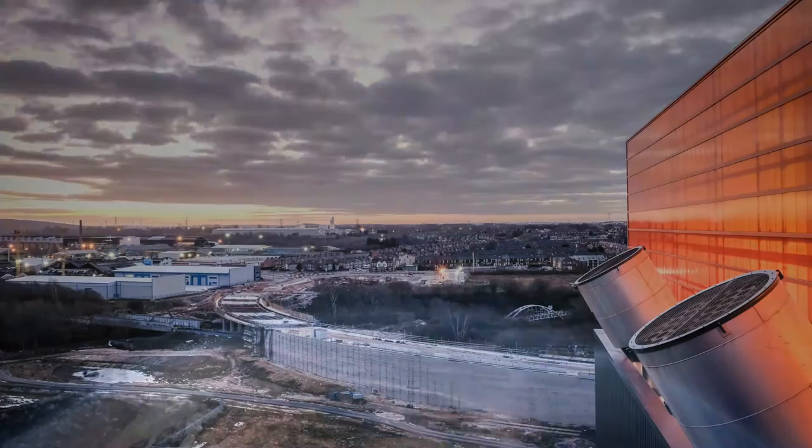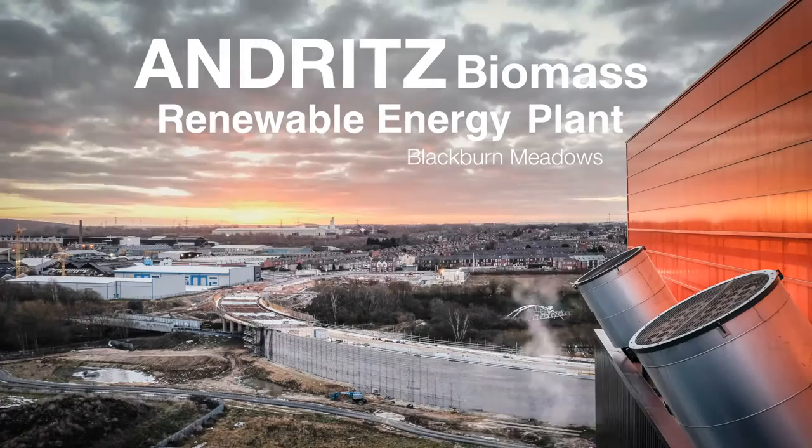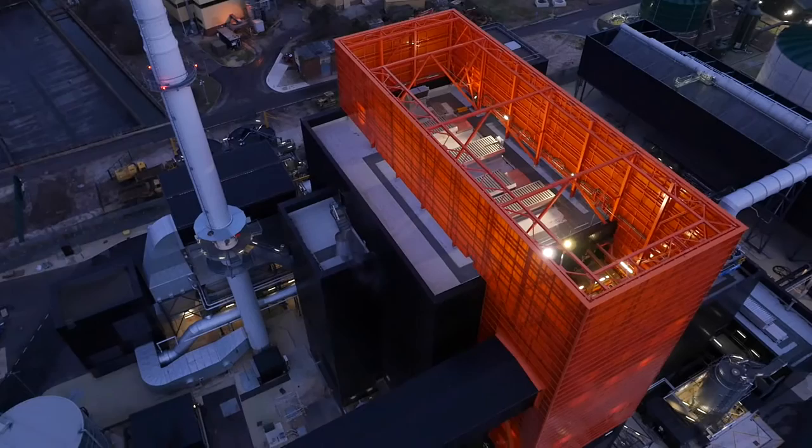The Blackburn Meadows Renewable Energy Plant is a brownfield development by E.ON Climate and Renewables close to the city of Sheffield in the United Kingdom. The site was formerly a coal-fired plant which was decommissioned in the 1970s.